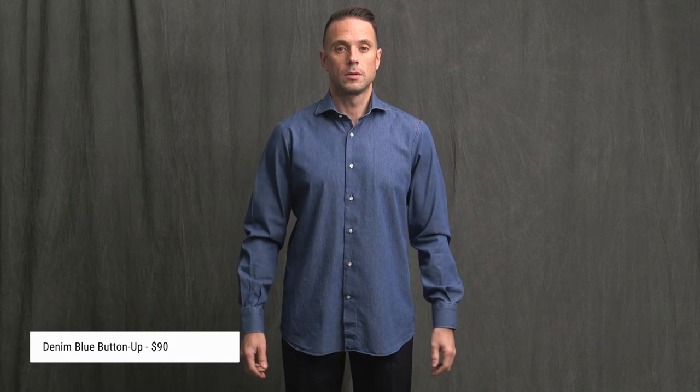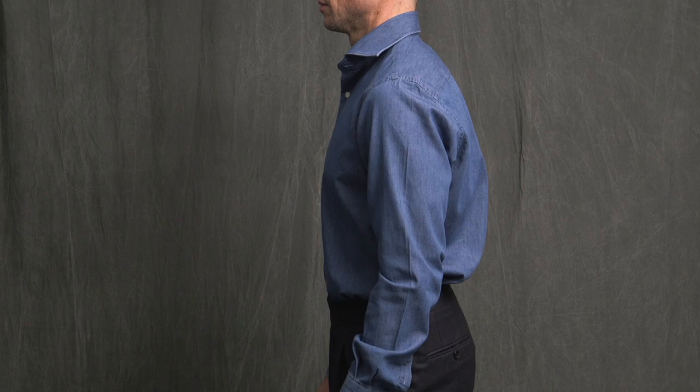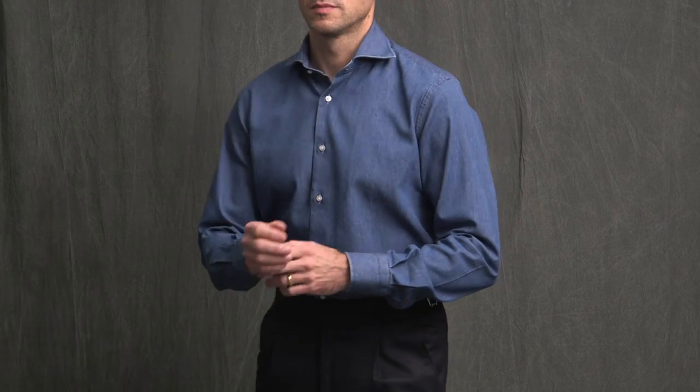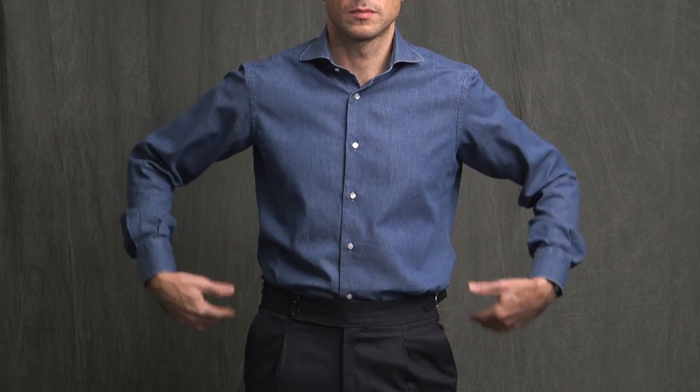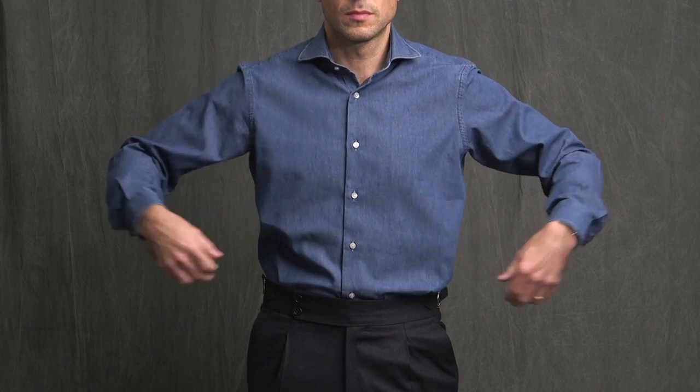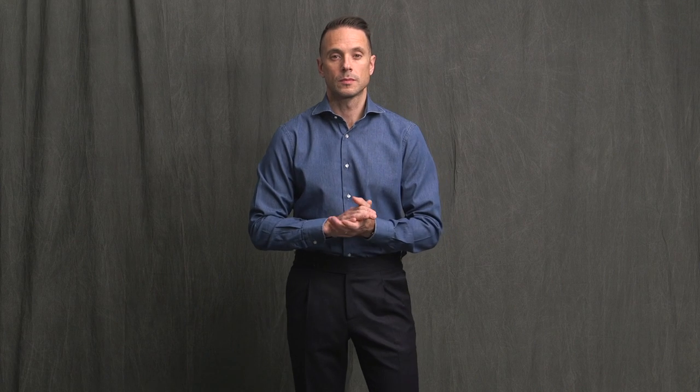Up next is the denim shirt — same size, so same feedback as the last one. With this one, because it has a more casual feel, I almost don't mind having a little extra room. What I really want to point out is how nice it feels for a denim shirt. It's extremely soft and very comfortable, and I love this color.